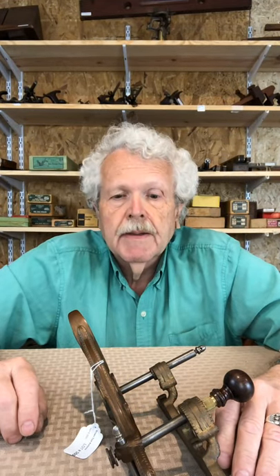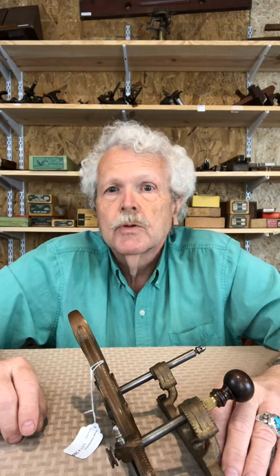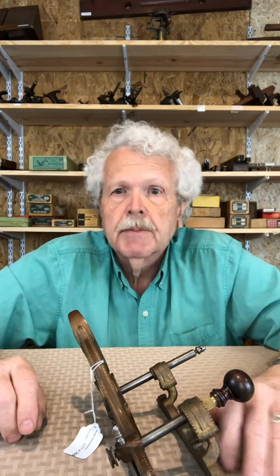Hi, I'm Jim Gehring from Brown Tool Auctions, here to tell you some more about some of the exciting antique tools we have listed in our June 27th auction in Harrisburg, Pennsylvania.